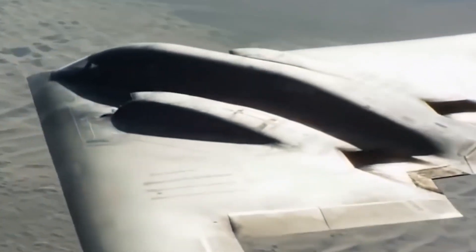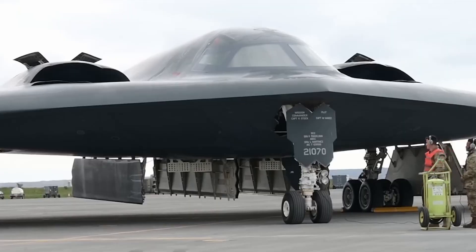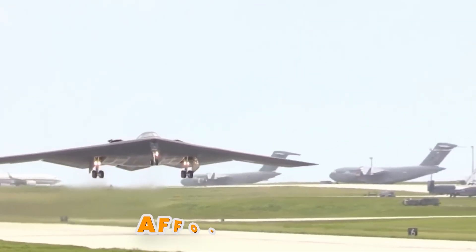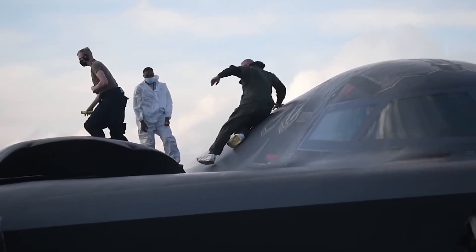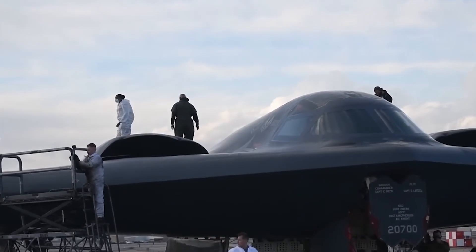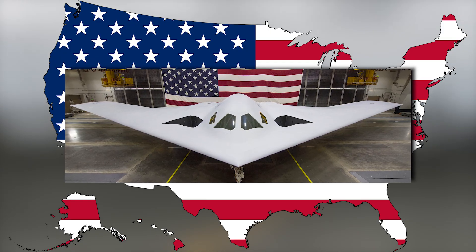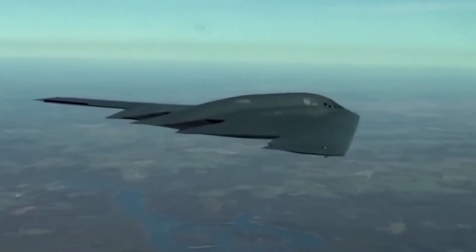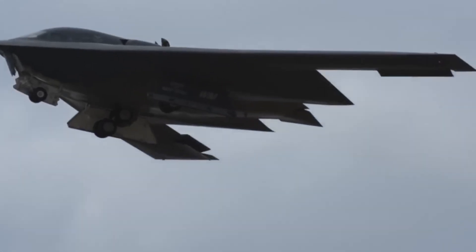The B-21 is built to carry both conventional and nuclear weapons, including the new long-range standoff nuclear cruise missile, maintaining America's invisible deterrent. The smaller size means the B-21 can operate from shorter runways and land at more airfields around the world. At a projected average unit cost of only $692 million — compared to the B-2's $2.2 billion per aircraft — America can actually afford to build the 100-plus B-21 Raiders the Air Force plans to buy. This is affordability combined with incredible power.